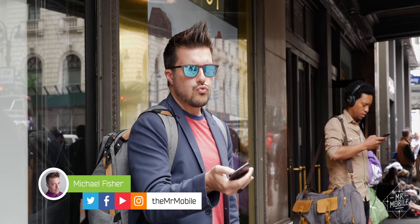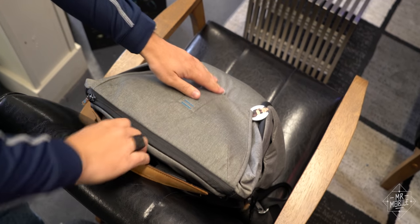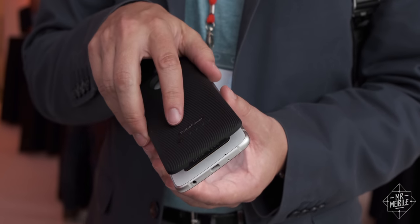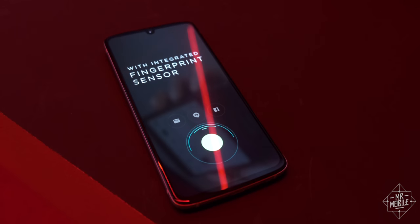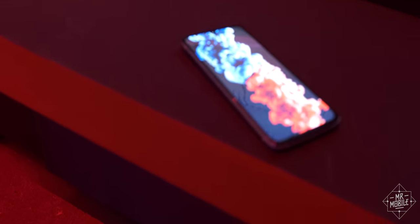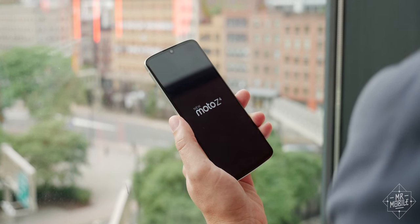It's getting warm outside folks, which means it's time to toss the same old stack of Moto Mods in my backpack and pretend once again that the modular phone dream is still alive. That's right, Motorola just dropped the Moto Z4, but unless you're on Verizon Wireless, it's probably not the Moto Z4 for you.